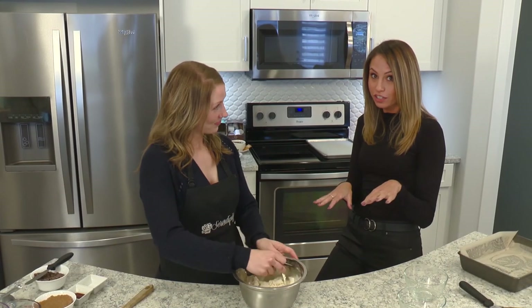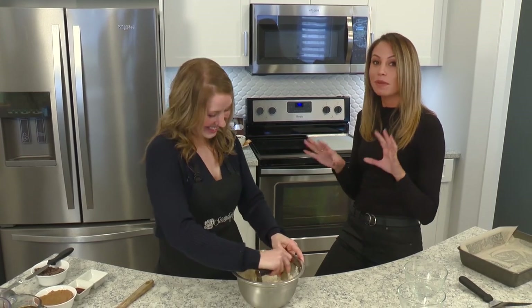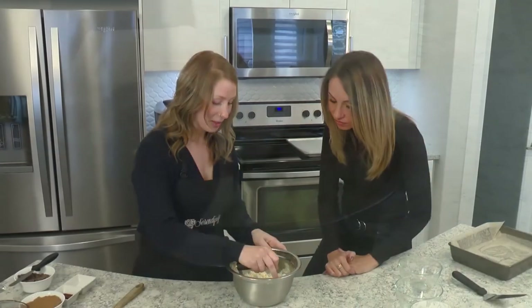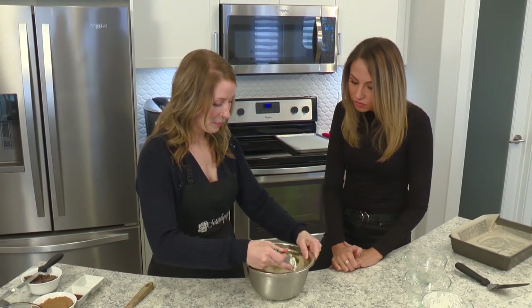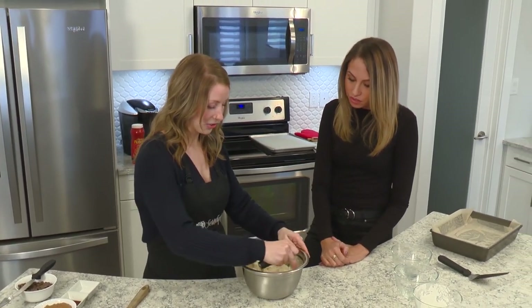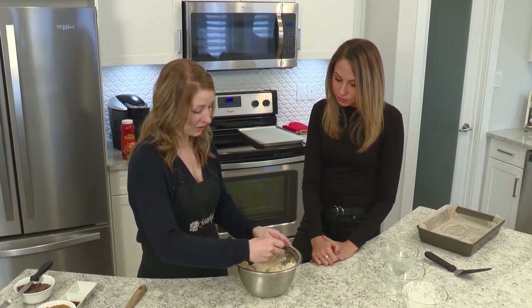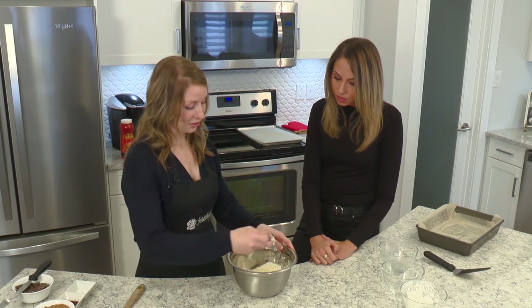And all gluten-free, just so everyone knows — these are delicious treats you can get gluten-free at Serendipity. The butter is all mixed in. You can see that there's no pieces of soft butter — it's all basically just a flour mixture.